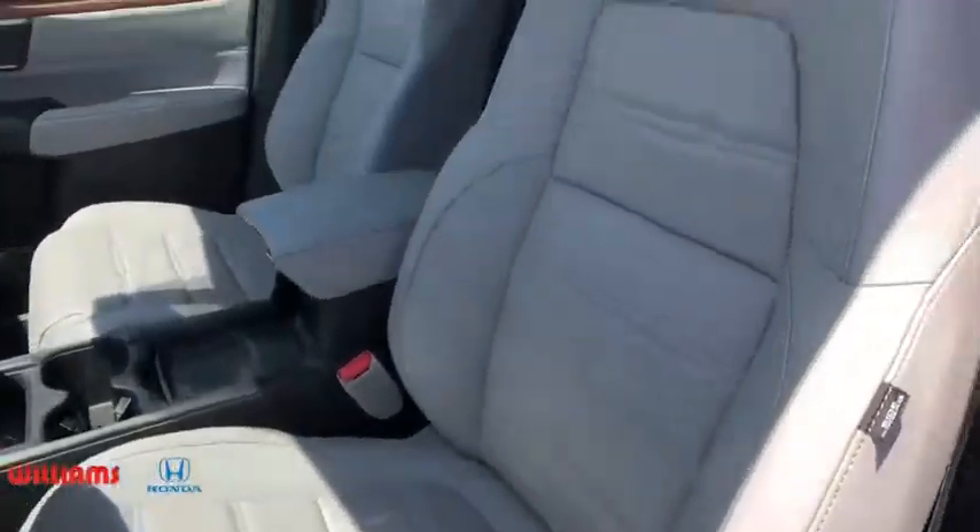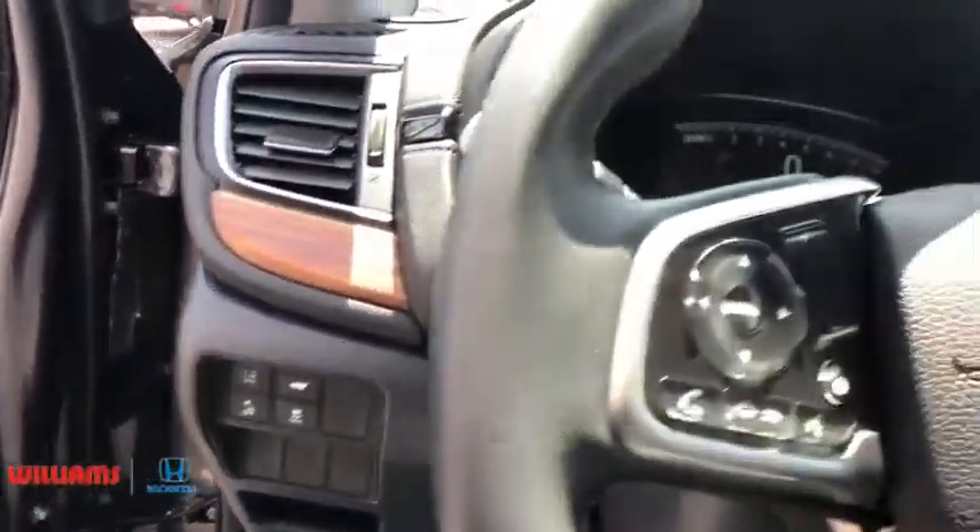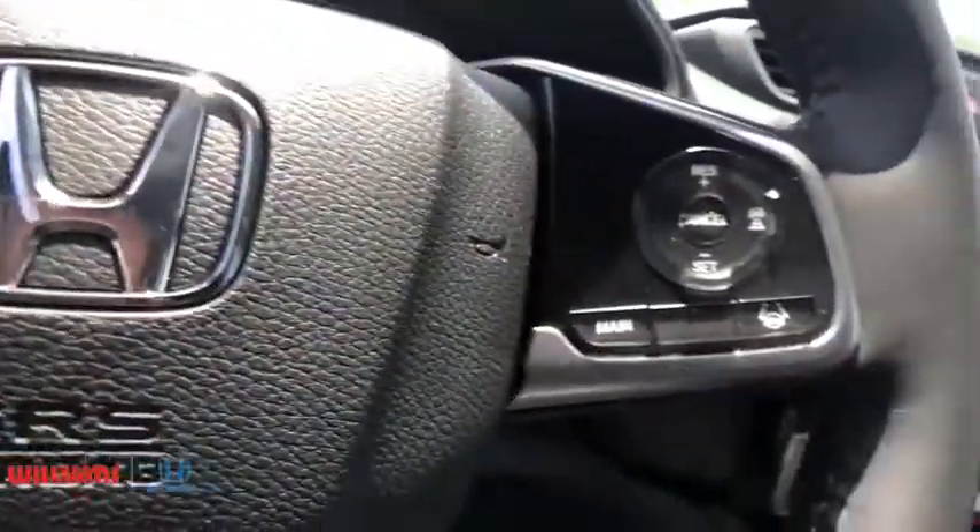Bluetooth, leather-wrapped steering wheel, adjustable steering wheel, power steering, cruise control, four-wheel disc brakes, floor mats, and auto-dimming rear-view mirror.